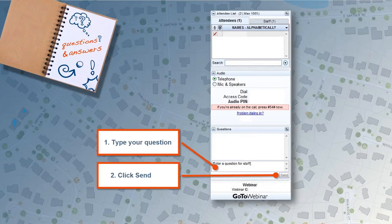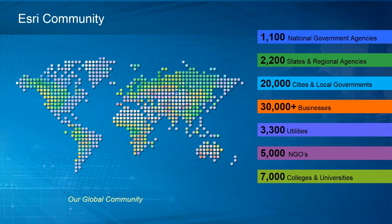If you have questions, please don't hesitate to put them in the question window. We'll have some time for questions at the end, so please type them in as we go along. For those not familiar, Esri is a global company serving over 1,000 national governments, 2,000 state and regional governments, 20,000 cities and local governments, 30,000 businesses, 3,000 utilities, 5,000 NGOs who support this type of work, and 7,000 colleges and universities.